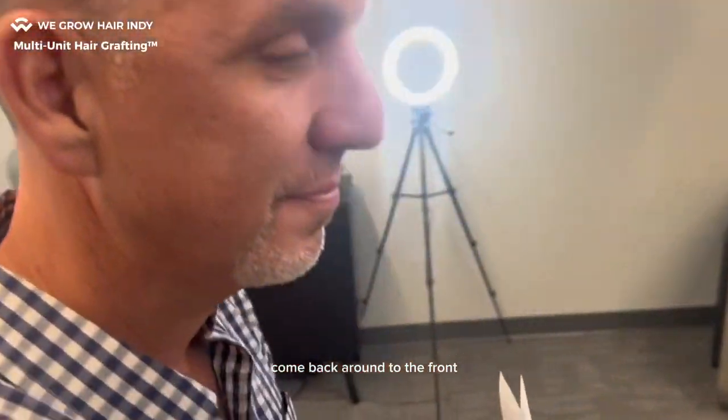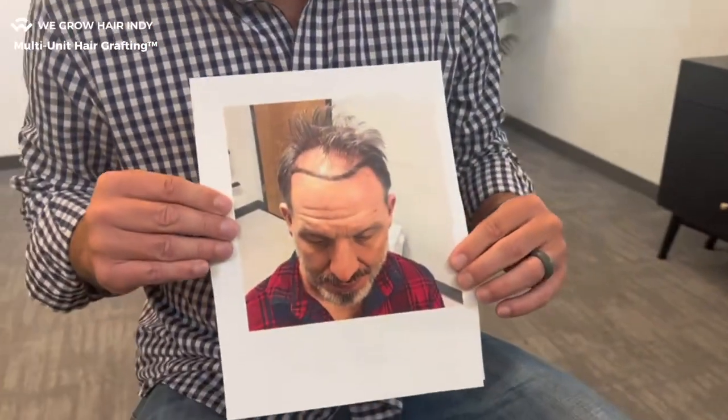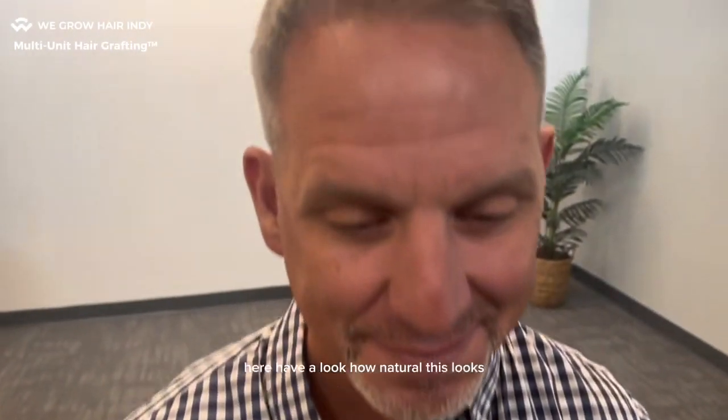Come back around to the front. Look at this before picture again. Let's zoom in really close on this hair here — have a look how natural this looks.